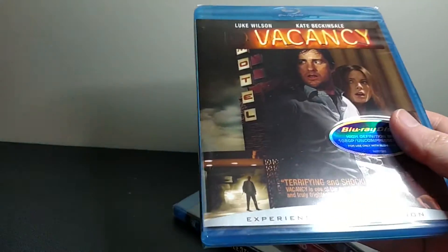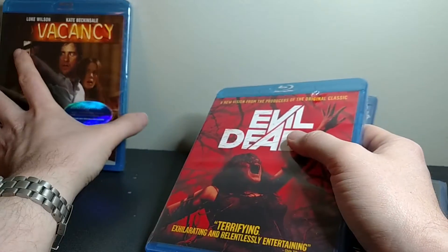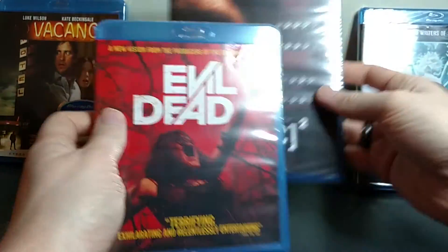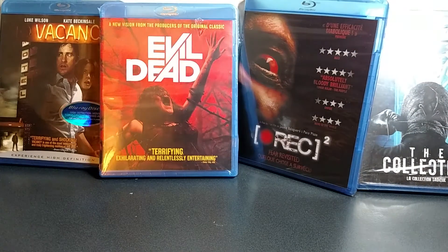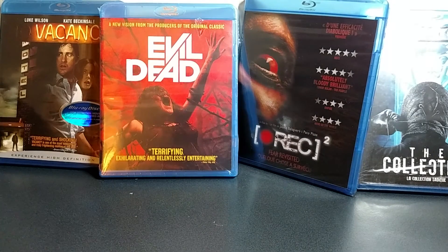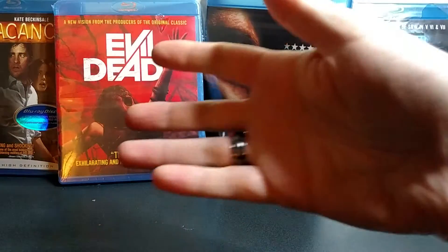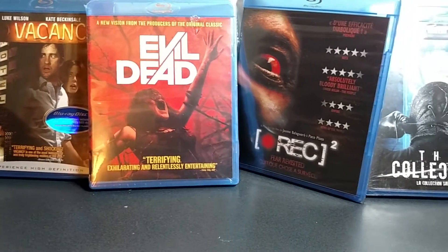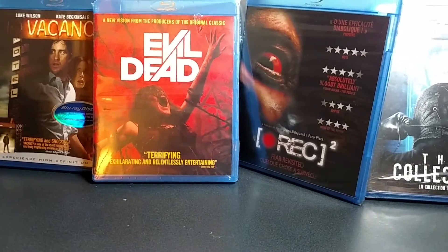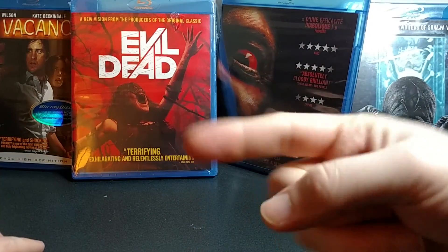I would consider that to be another excellent month of Horror Pack — four movies that I do not own, four movies I have never seen. Brand new sealed Blu-rays for pretty cheap, so I'm quite psyched about this. Hopefully you guys enjoyed this unboxing. If you did, give me a thumbs up down below. If you like these kinds of unboxings — video game unboxings, Blu-ray unboxings, anime unboxings, any of that kind of stuff — go ahead and click subscribe below and you'll get notified whenever I come out with new videos. Thanks a lot for watching, I'll catch you next time.